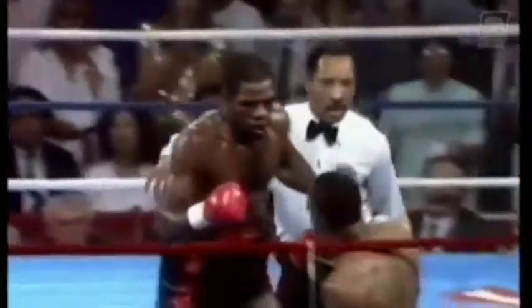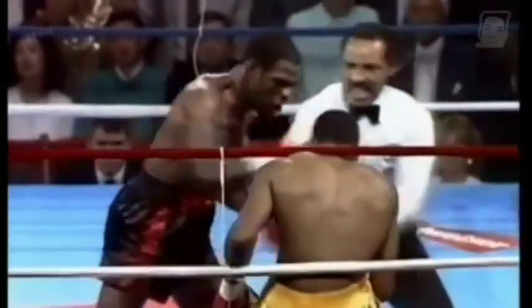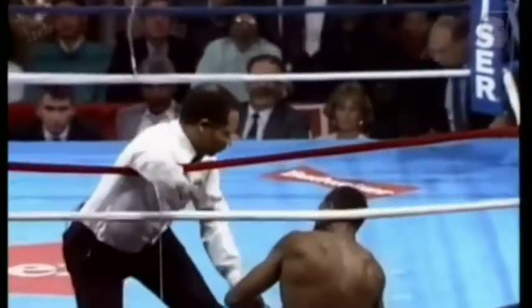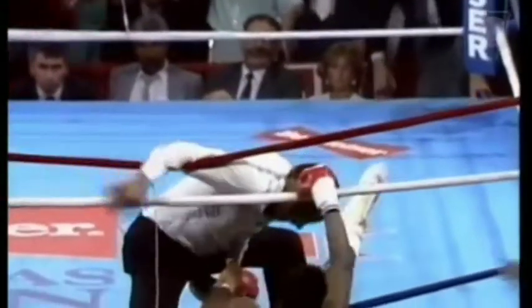Hearns was able to get up from that, but now he goes through the ropes. Richard Steele could see that he was completely helpless and stopped the fight at exactly the right time. Here's the official word — Michael Buffer in the center of the ring. Richard calls the time: two minutes, thirty-nine seconds.